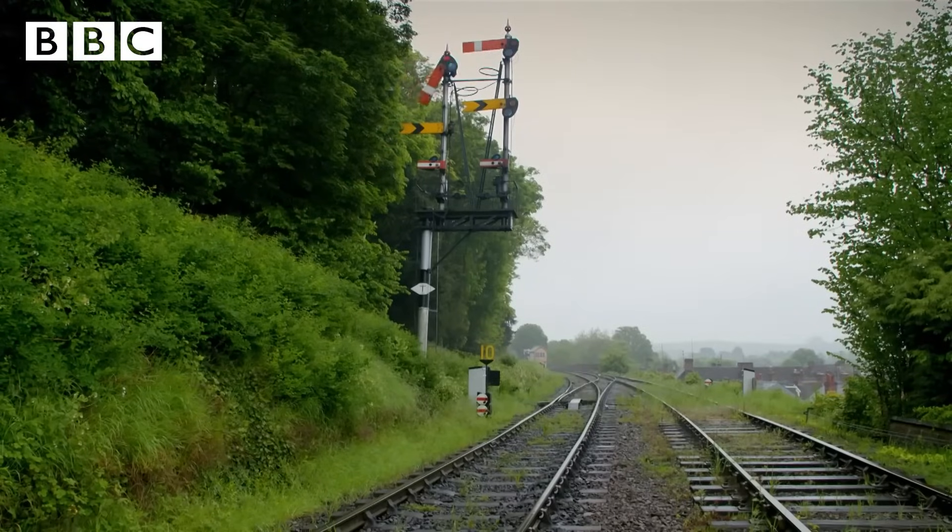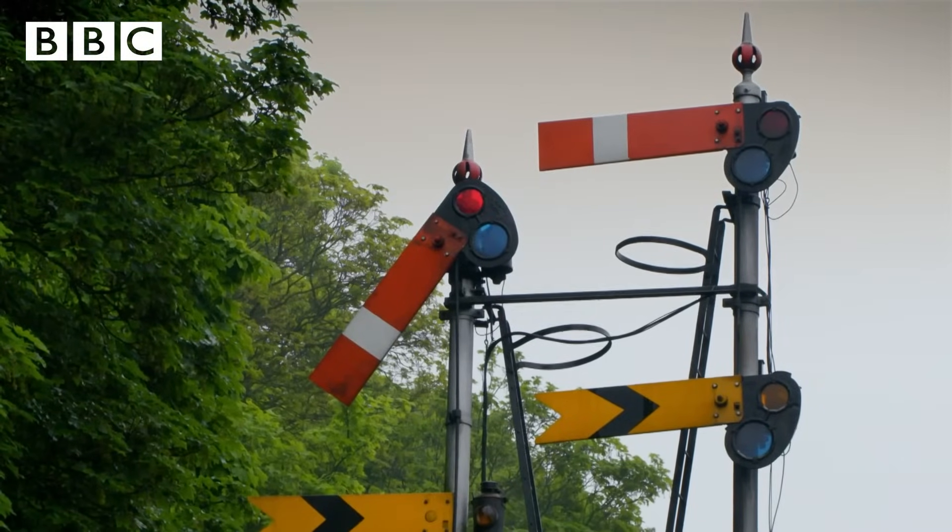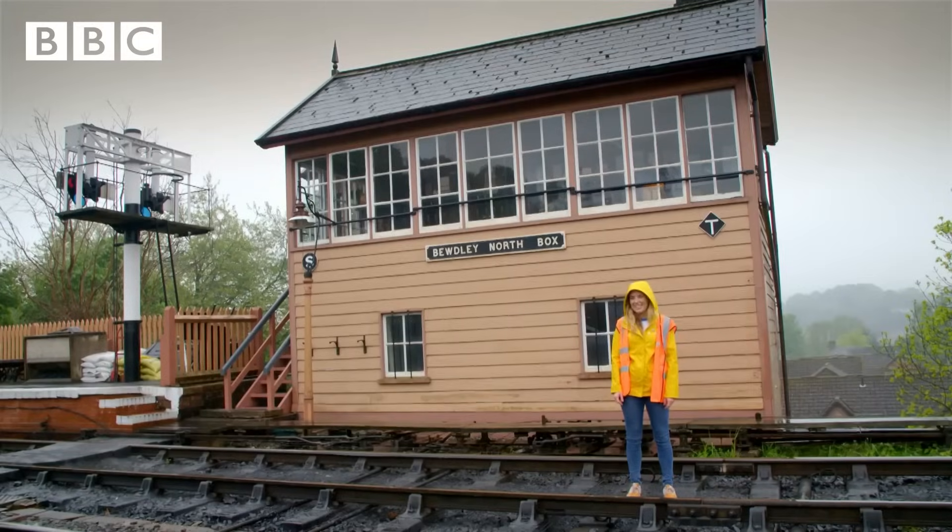To control the tracks, he moves signals like this, which tell the train driver whether it's safe to go — a bit like traffic lights. But I think we need to take a closer look.